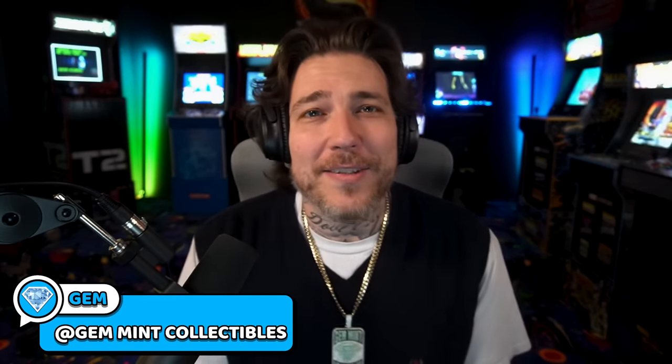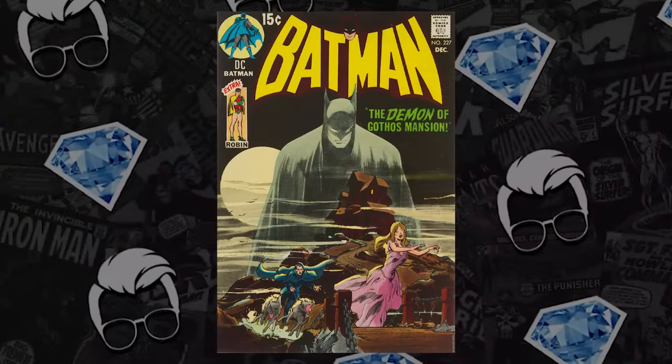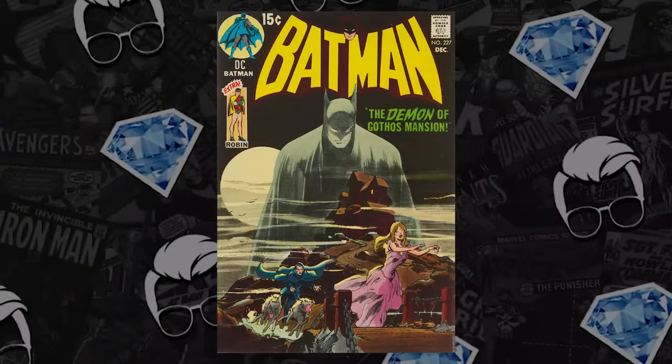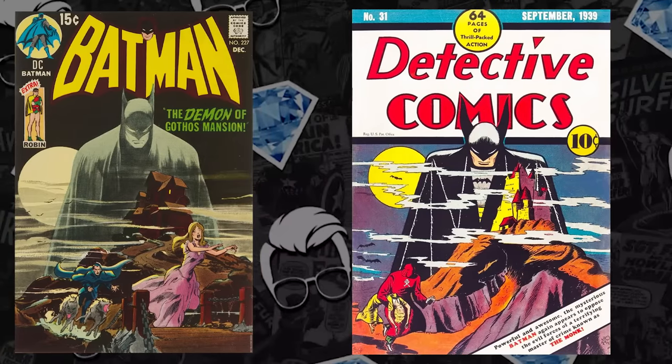The hottest comic books in the world: at number 10 on the list it looks like a safe investment. They've been doing these homages even back in the 70s. Number 10 on the list we have Batman 227 from 1970, a classic iconic Neal Adams cover paying homage to Detective Comics 31.